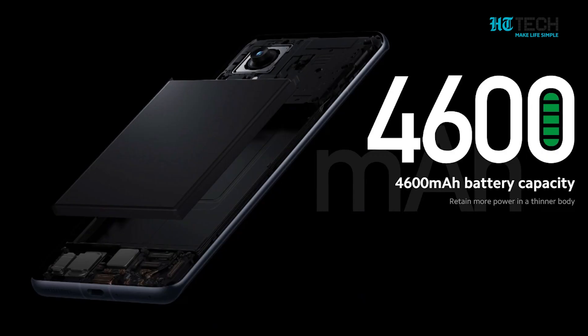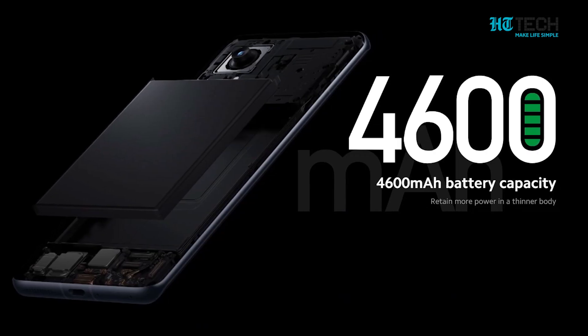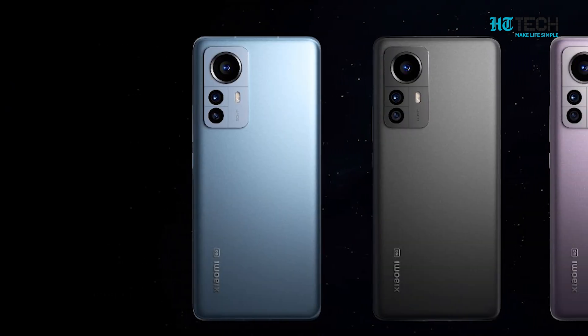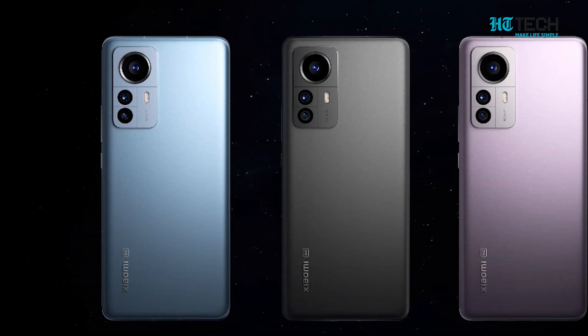It packs a 4600mAh battery with 120W fast charging and comes in grey, purple, and blue color variants.